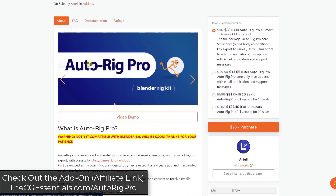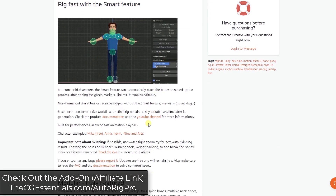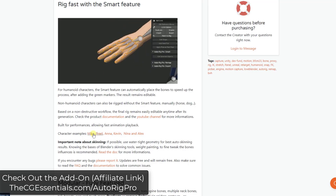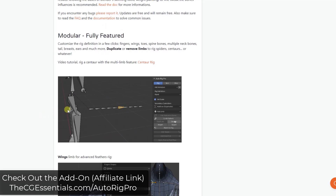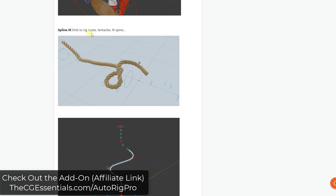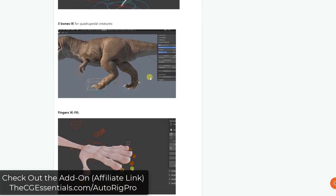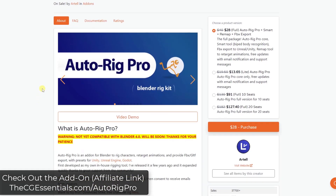First off is AutoRig Pro, a tool for Blender designed to help you set up rigging for things like characters and animations. It has smart rigging functions built in, a free character example you can download and try out, and a ton of features for setting up limbs, IK ropes, and other things. It's been the most popular add-on in the Blender Market for a long time, so if you're into rigging, definitely give it a look.